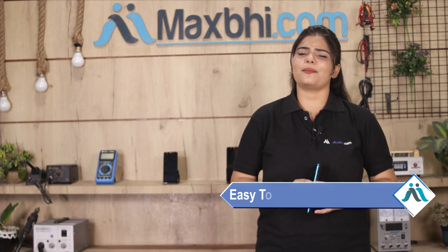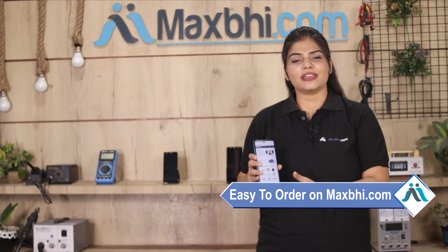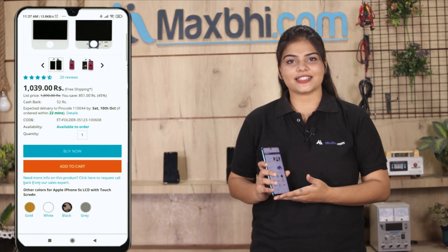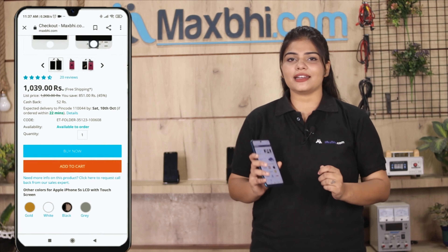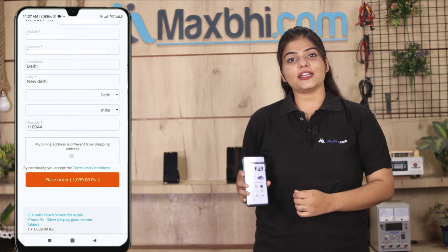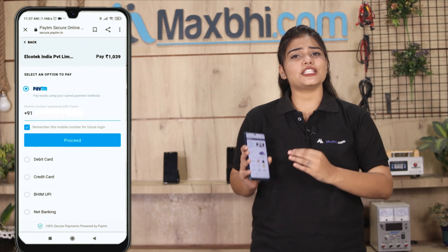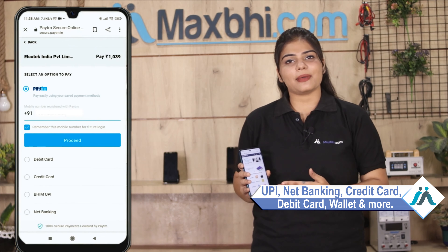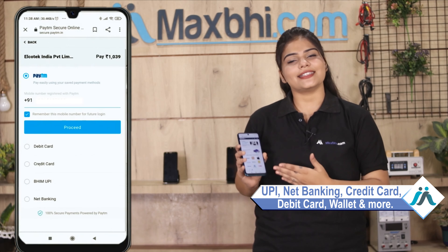Friends, ordering on MaxBee.com is very easy and simple. Go to our website MaxBee.com, search your product page, click Buy Now, and enter your name, mobile address, and click on your order. You will then go to our super secure payment page where you can use all kinds of payments such as UPI, Net Banking, Credit or Debit Cards, Wallets, and more.